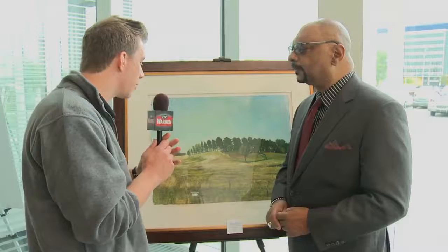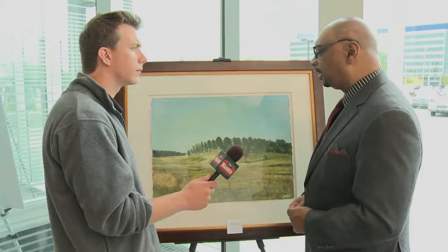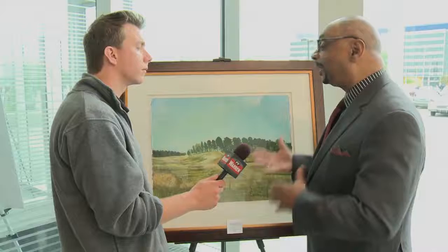Can you just talk about this artwork right here in particular? This particular piece was done to really get a feel of what southern Louisiana is about. We're about property, large layers of land, pine trees, and just a beautiful landscape as it is. This piece is titled Home, and what better way to give it a title than Home, because Home is where it is for me.